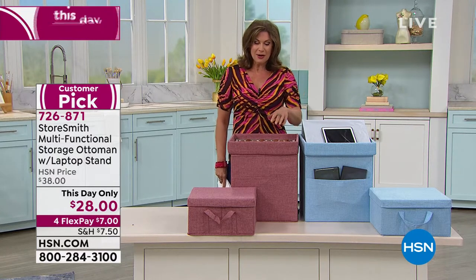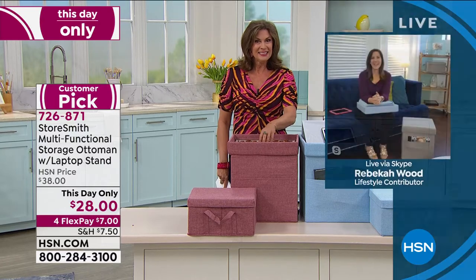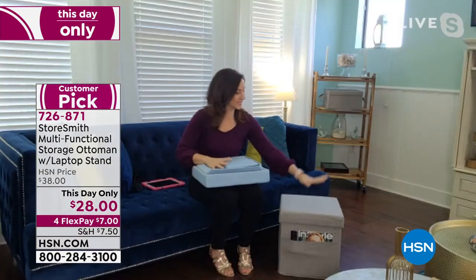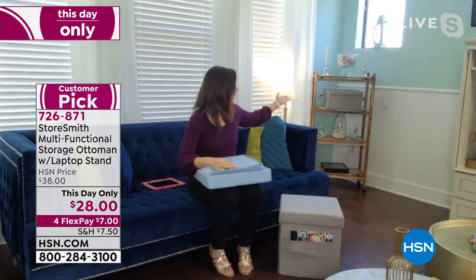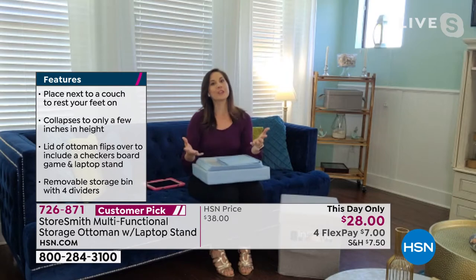Rebecca Wood brings us our beautiful Storesmith line. Thanks for having me today — so excited to be part of the event. This is great because this ottoman, which is actually a two-piece because you are getting an extra piece inside as well, can store and hold 330 pounds. That's a lot — 330 pounds. But when you're not using it, this is all the space it's going to take up.